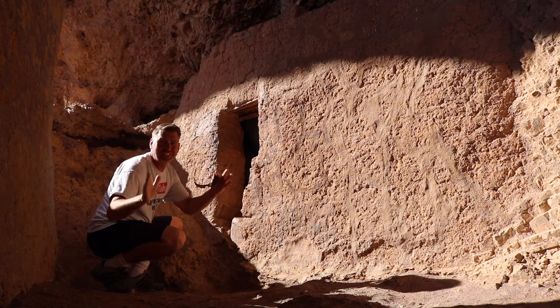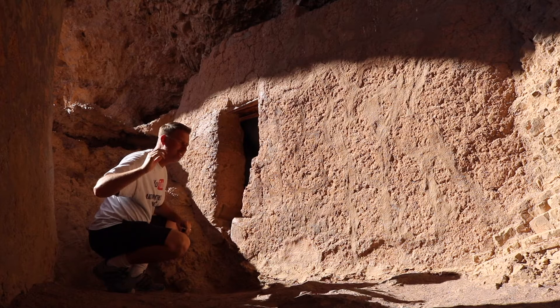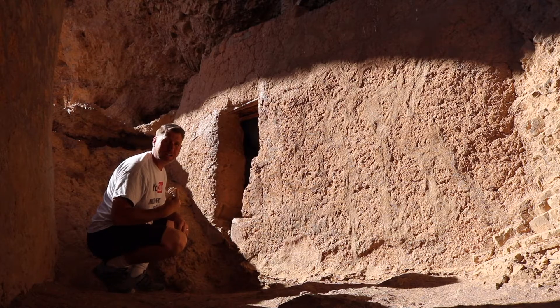You've got to get out here. This is an awesome place, absolutely awesome — Tonto National Monument. Phenomenal place, huge structure. Looks huge from the bottom.